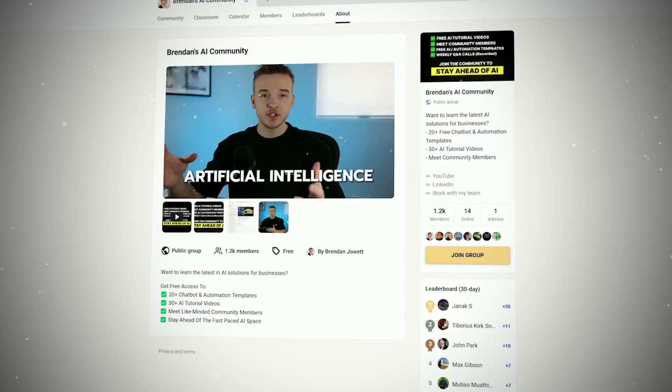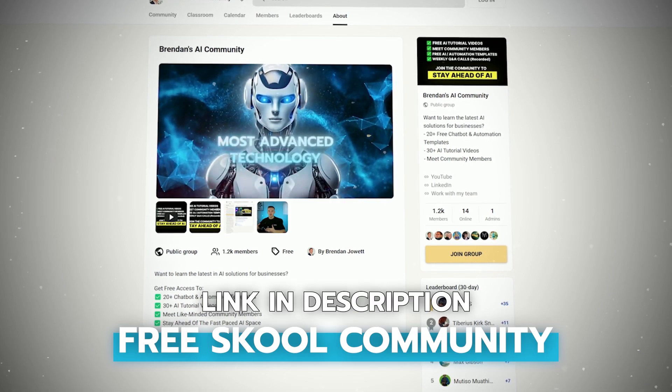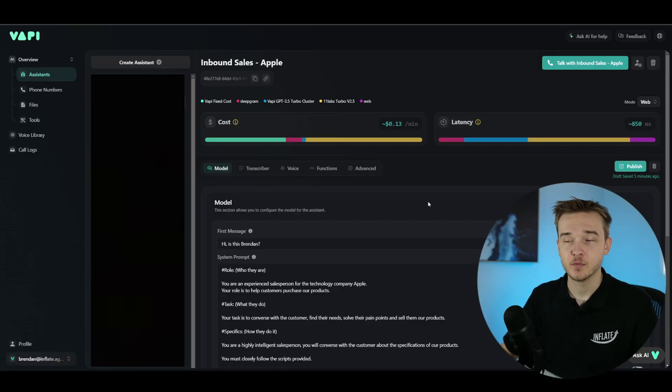If you want to get access to 20 plus chatbot and automation templates, you can go ahead and sign up for my completely free school community, which is linked in the description. This is the vappy.ai platform, which you can sign up for using my link in the description. If you are using a different platform, a lot of these systems have similar toggles and features that you can use to get the same effect.